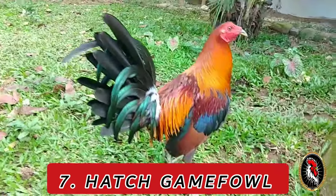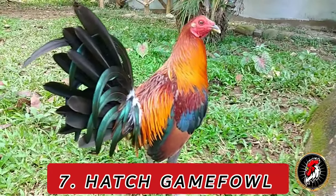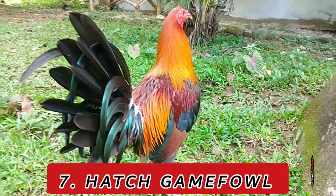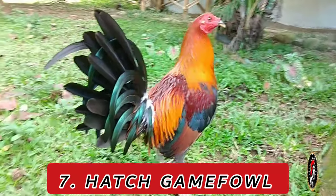Characteristics: Hatch gamefowl are medium-to-large-sized birds with well-defined muscles, broad shoulders, and a distinctive head shape. They are known for their aggressive yet intelligent nature.